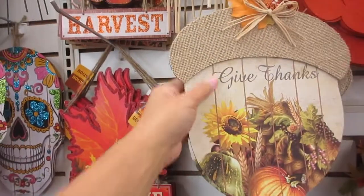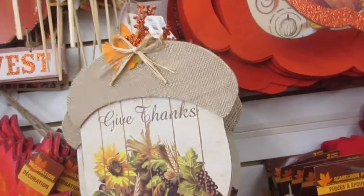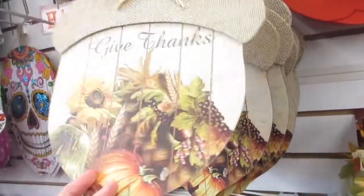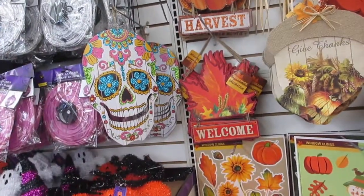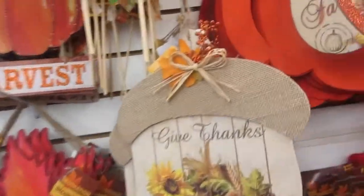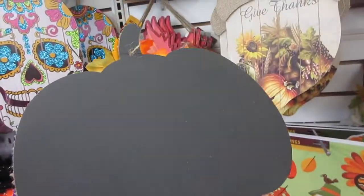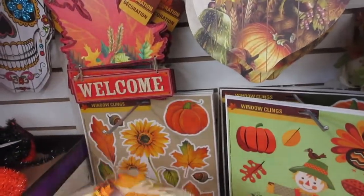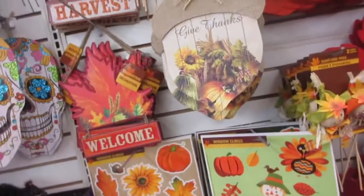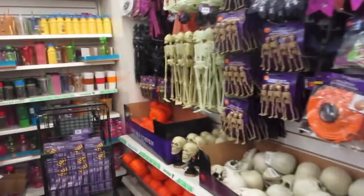They've got acorn stuff, and maybe you could use the pumpkin — you can take it apart and turn it into your own decor. I think I'm going to grab that. They've got nice decorations at Dollar Tree — for a dollar! You can add these onto your Halloween decor and they look really, really nice.